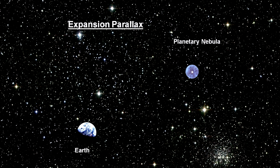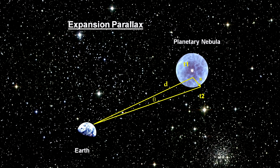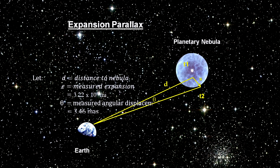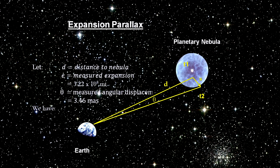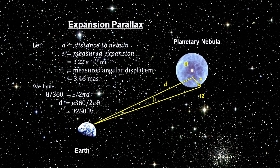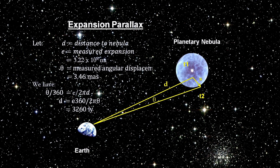In recent years, however, observations made using the Hubble Space Telescope have allowed a new method of determining distances, called expansion parallax. As we know, all planetary nebulae are expanding, and observations taken several years apart with high enough resolution can reveal the angular growth of the nebula in the plane of the sky. Using the Doppler effect to approximate the velocity of the expanding material, we can calculate the distance the nebula expanded. With that, simple math gives us the distance to the Cat's Eye: 3,260 light years.